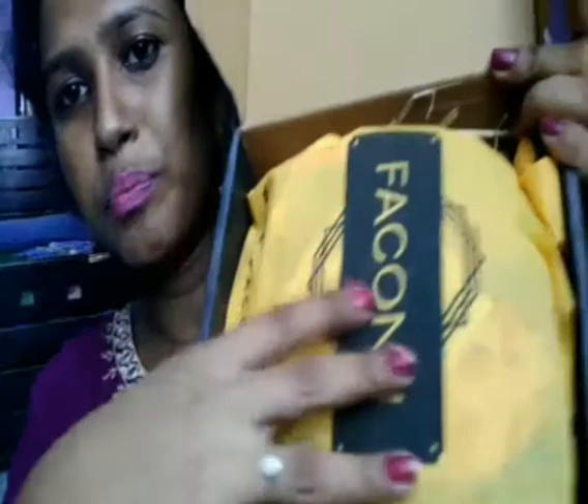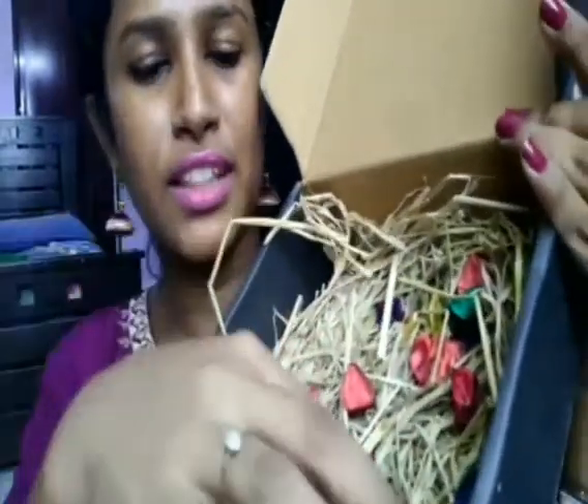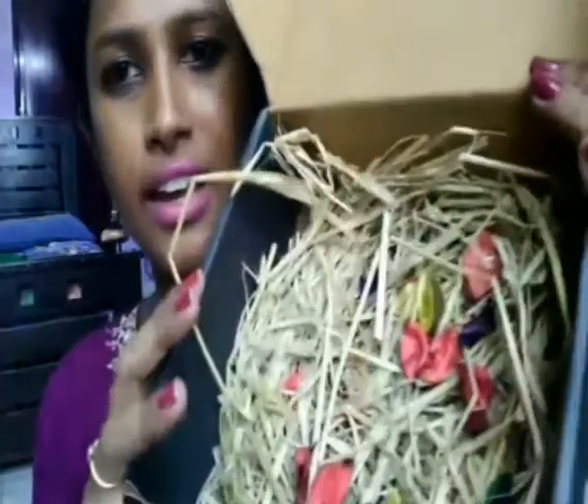The packaging looks beautiful on the outside. Inside it has a yellow cover, and when you open it there is grass and beautiful colored flowers for decoration. I really like this package and all the products are inside this bag.